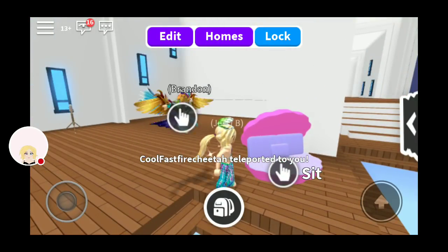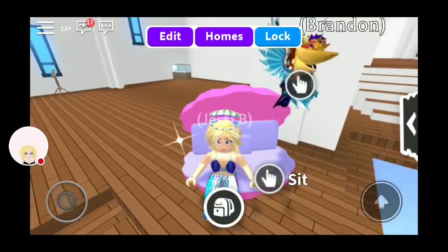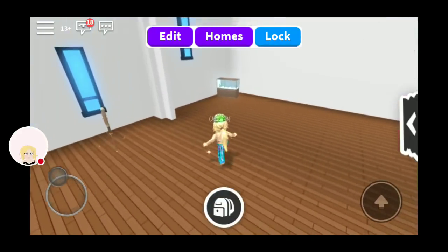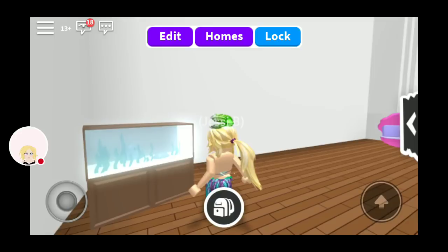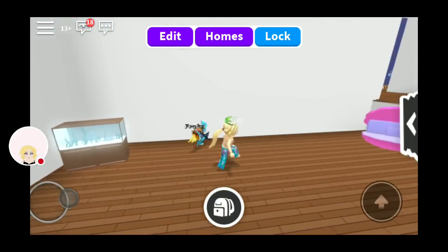Here we go again with the clams. Oh, it's like a cute clam chair. How cute. Oh yes, I really like this. Little fish tank. That's adorable.